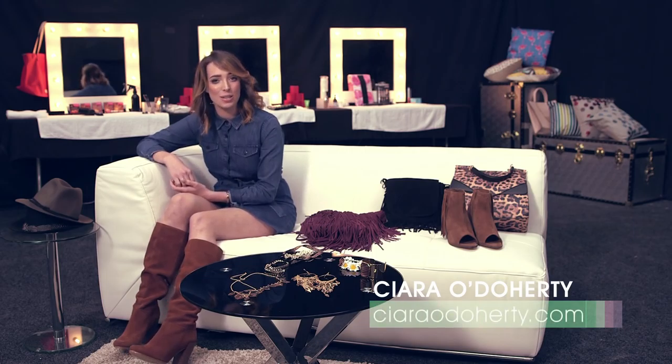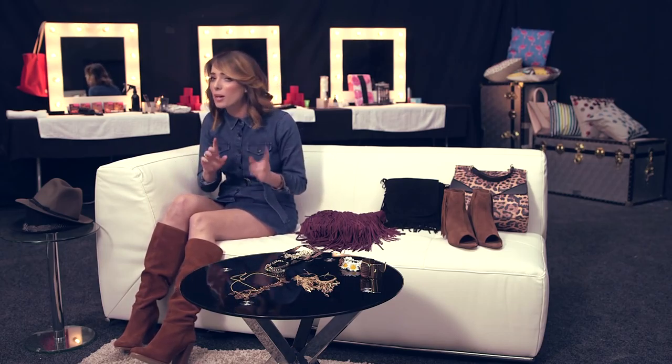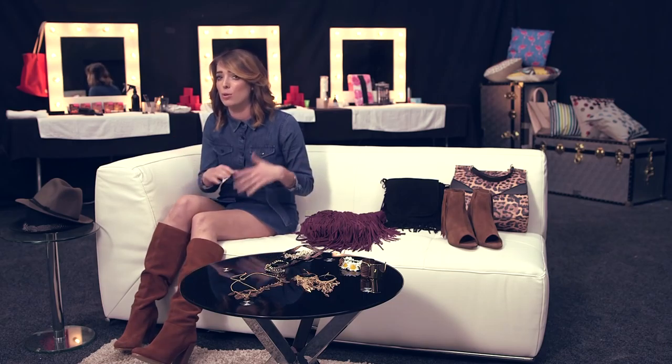Hi guys, I'm here on set of the Littlewoods Ireland Autumn Winter TV ad shoot and I'm going to show you some of my favorite autumn winter accessories. Today I'm wearing an all denim outfit. I am obsessed with denim and it's such a big trend for autumn winter. What I love about it is it's so easy to wear any shape, any size. If you want to go for jeans or a shirt it's super simple.